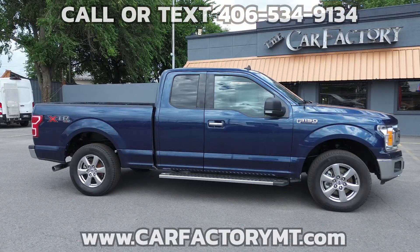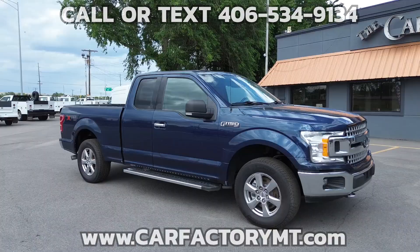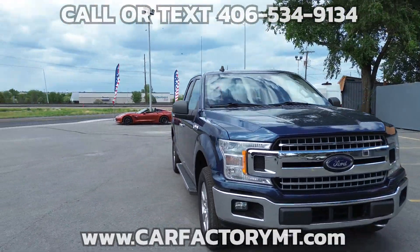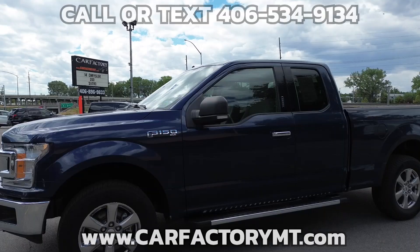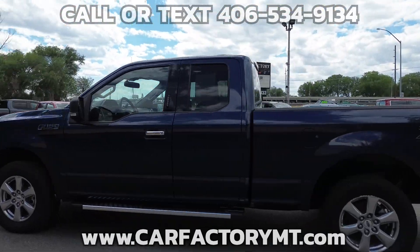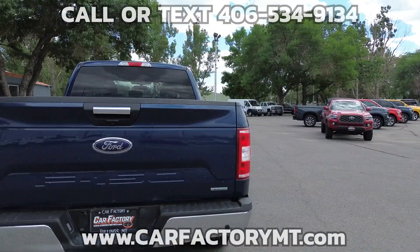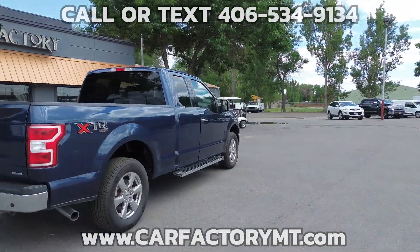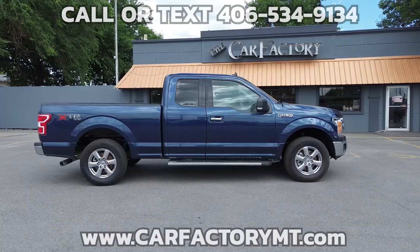Features include the XLT package, air conditioning, tilt and telescoping steering wheel with cruise control, Bluetooth touchscreen audio, Microsoft Sync to pair your devices, rear view camera, power sliding rear window, power windows and door locks, power driver's seat, running boards, remote start, and keyless entry.